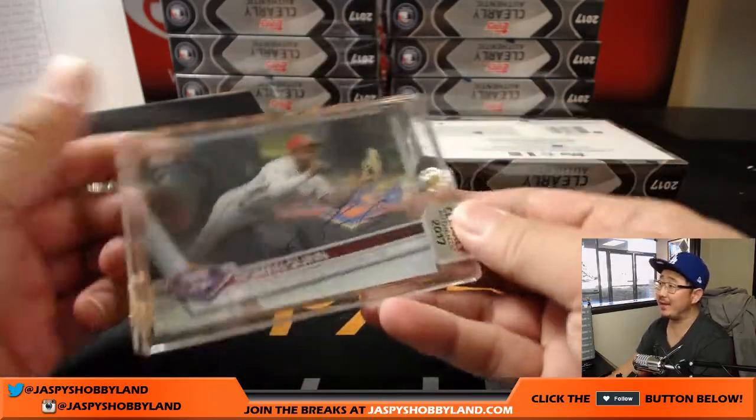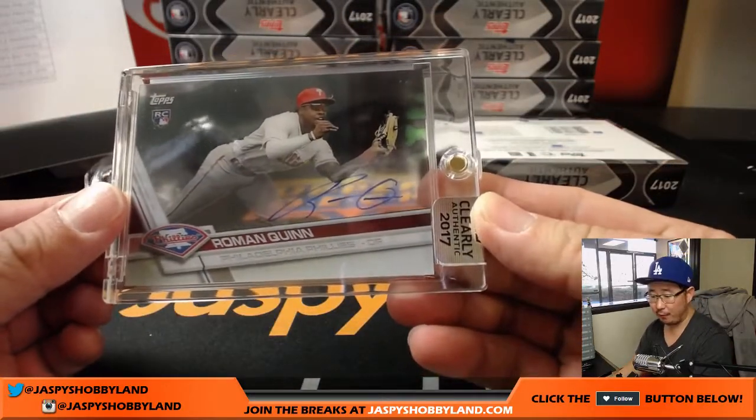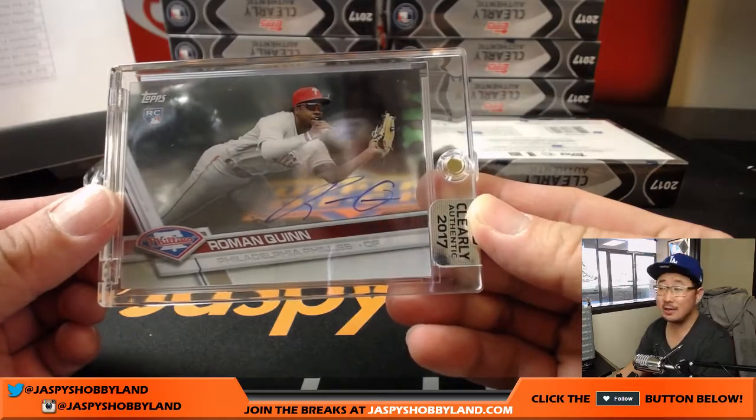Roman Quinn, rookie auto for the Phillies. That goes to Paul Harris for the Phillies.